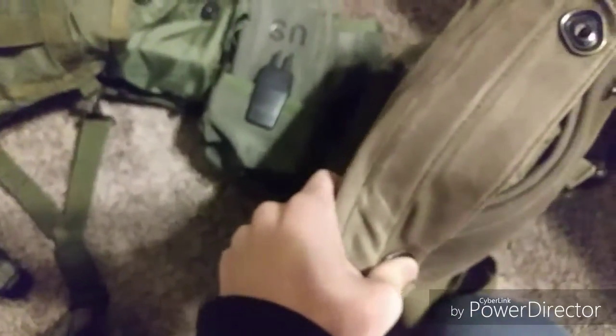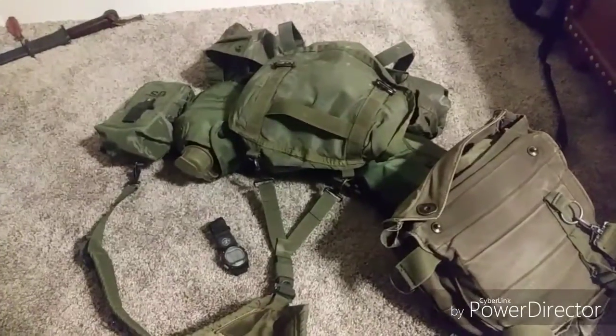This is an M17A1 gas mask bag with the mask in it. I won't be using the mask, so I'll take the mask out before I go and use it as a mag drop pouch, an admin pouch, or just whatever else I need to fit in there. So without further ado, I'll be seeing you all in the next video. Don't forget to comment, rate, subscribe, and I'll see you in the next one.